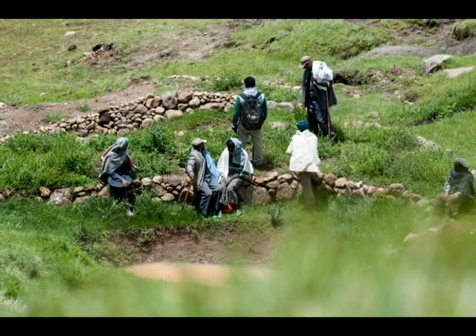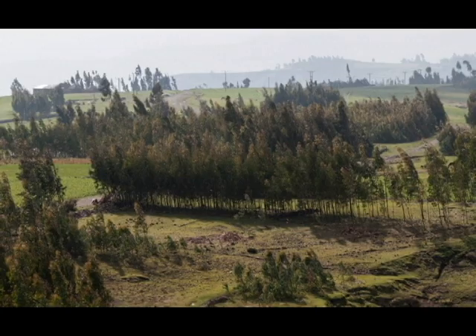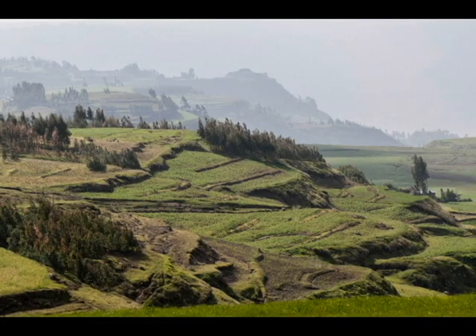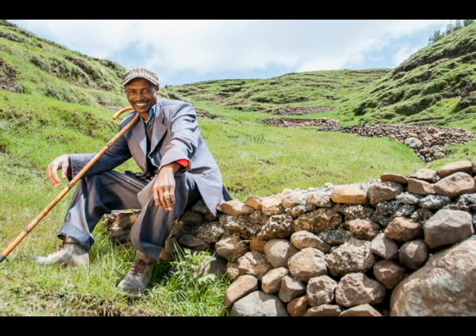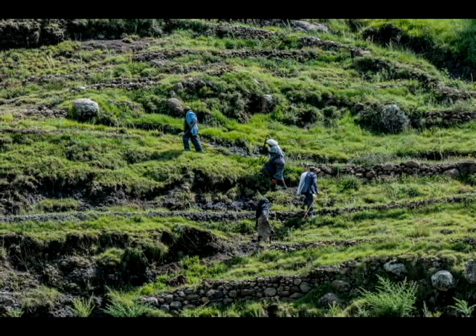The chairman said there is a big change — before, the area was very much eroded, there were not many trees, there was no water, and there were no conservation structures. When we took them for an exchange visit with the African Rising Project, they showed that evidence in Tigray. He used his mobile phone to record and show the people, and they decided to do the same here. Now there are trees, conservation structures, and soil erosion has reduced significantly.